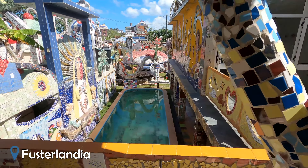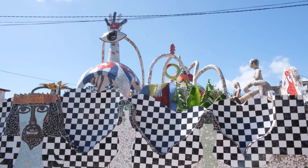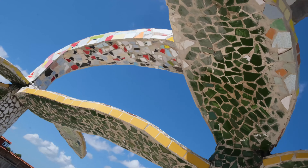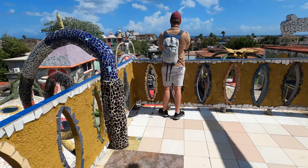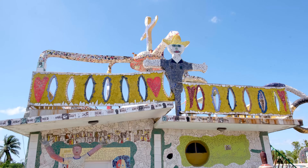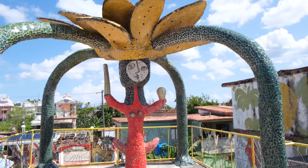Before venturing into the centre of Havana, ask your tour guide or taxi driver to stop off at the mesmerising neighbourhood attraction known as Fustalandia. This sprawling labyrinth of mosaic-covered streets is the artwork of artist José Fuster, who started the project in 1975 in an effort to improve his run-down fishing community. José gained inspiration from the famous architects Gaudí and Picasso, which was reflected in his artwork at the park.